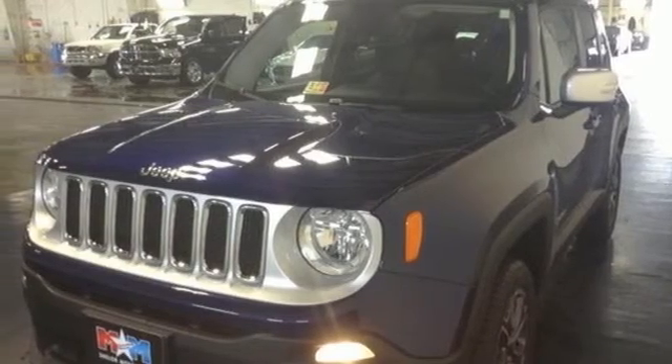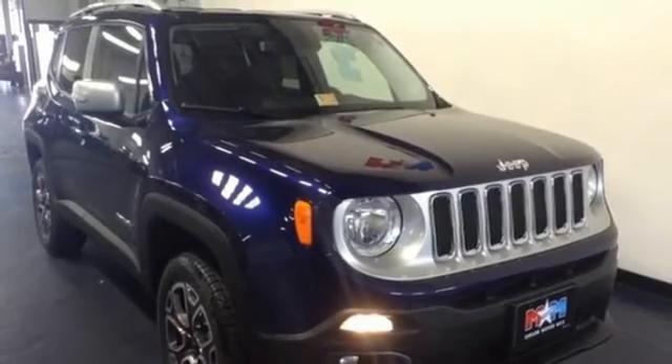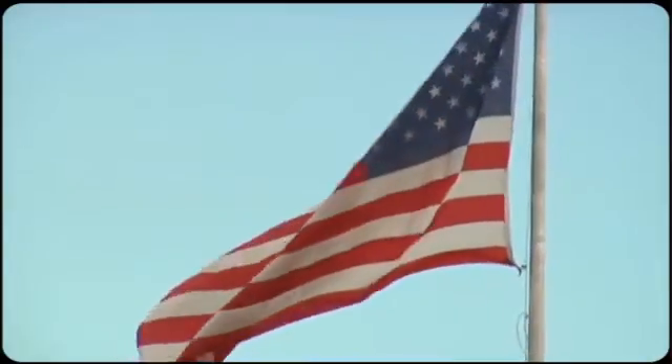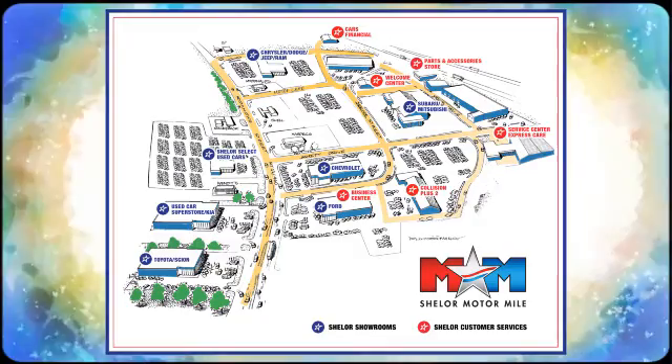This Renegade does everything you want it to do right now. Check this one out today. Come visit us on the Motor Mile, where you're always a name and never a number. Call, click, or stop in. We're conveniently located at 200 Motor Lane in Christiansburg, Virginia.